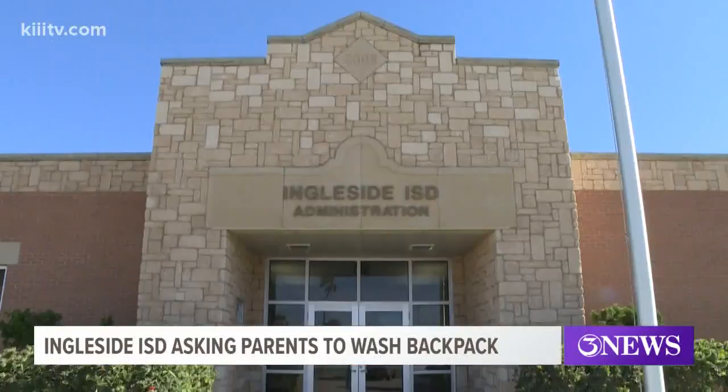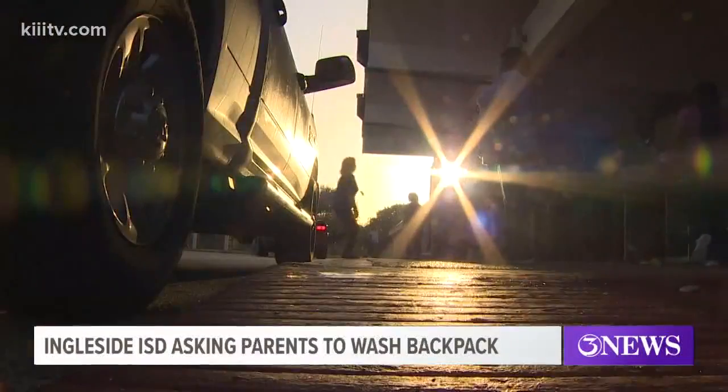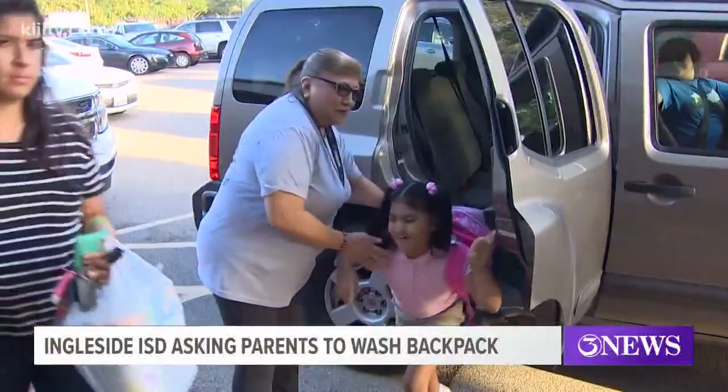School District Administration in Ingleside are asking parents to disinfect their child's backpack to help stop the spread of the flu. That's the word coming from the parent liaison today. The district says they're not alone in dealing with the widespread sickness across much of the country. Over the winter break, they were looking for some small suggestions that could help them stop the flu from spreading.